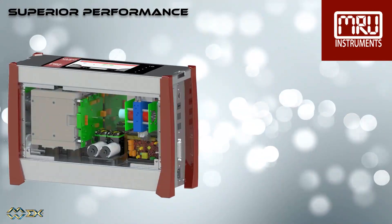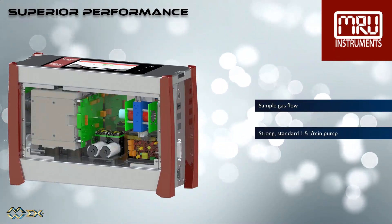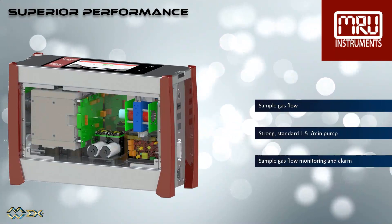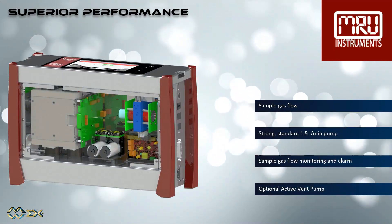The MGA Prime performance is superior. We are using a strong, regulated gas pump, ensuring a constant sample flow of 1.5 liters per minute, including sample gas flow monitoring and alarm.